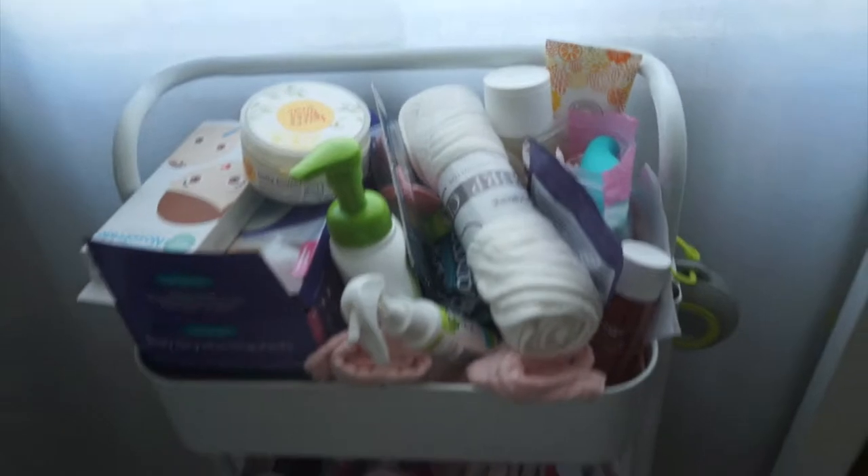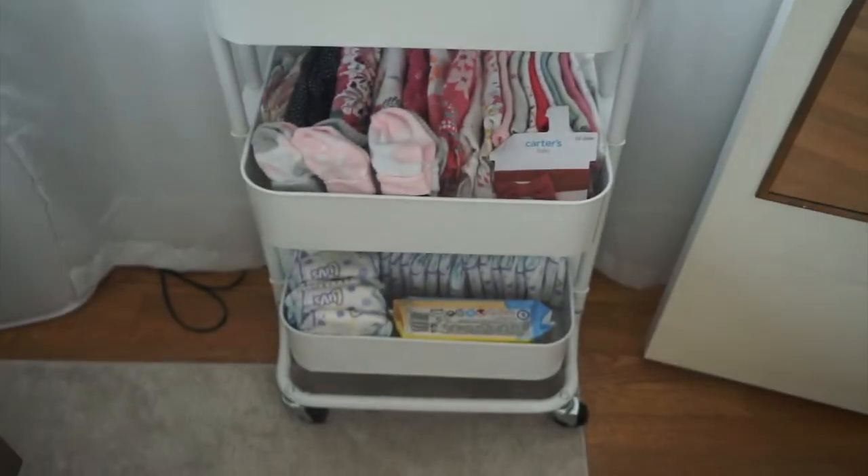Hey guys, welcome back to my channel. Today I'm going to show a couple of ways I'm preparing for postpartum and all the ways that we are ready for baby girl. I didn't think I'd be making this video, but I thought it'd be fun to document. So we finally got the cart all done.